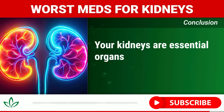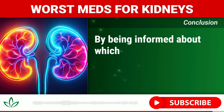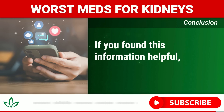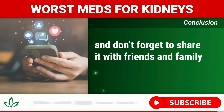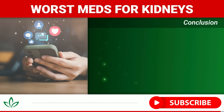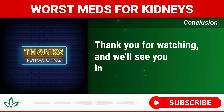Your kidneys are essential organs that silently support your body's health, but they can be vulnerable to damage from medications. By being informed about which drugs pose a risk and taking proactive steps to protect yourself, you can help preserve your kidney health for years to come. If you found this information helpful, please give this video a thumbs up and share it with friends and family. Hit the subscribe button and turn on notifications so you never miss a life-saving tip. Remember, every small action you take today can make a big difference in your health tomorrow.